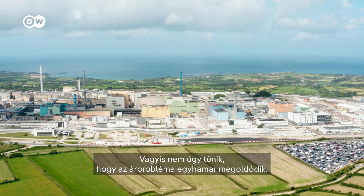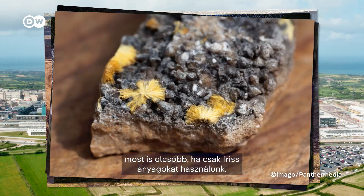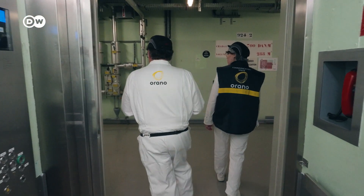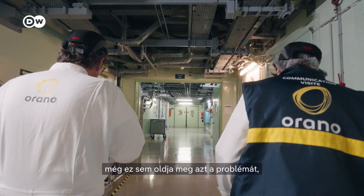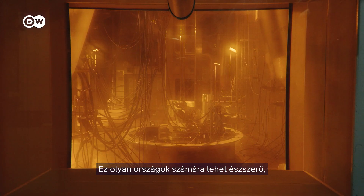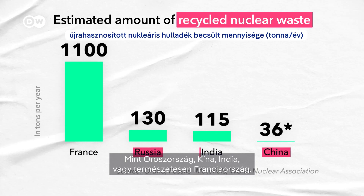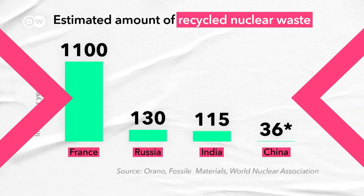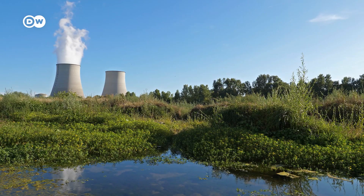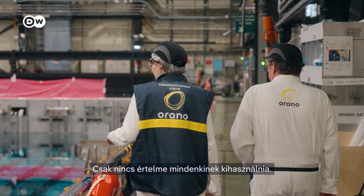It doesn't seem like the price problem will be cracked anytime soon. Right now it's cheaper to just use virgin materials. Recycling seems like the logical thing to do, but with nuclear power, even that doesn't solve the problem of having to store waste for hundreds of thousands of years. It might make sense for countries that are determined to build up this technology no matter the cost — like Russia, China, India, or of course France. Another better, cheaper technology may come around, but it doesn't seem super likely right now. The nuclear waste that's piling up is a resource — it just doesn't make sense for everyone to tap it.